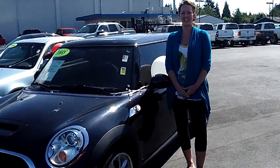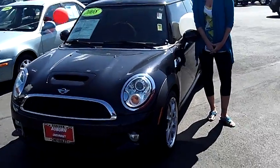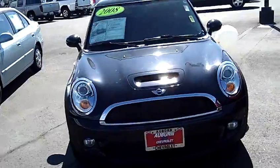Hi there, this is Natasha with Auburn Chevrolet. Today we're looking at this 2008 Mini Cooper, stock number 23750. Folks, this is a fun little car.